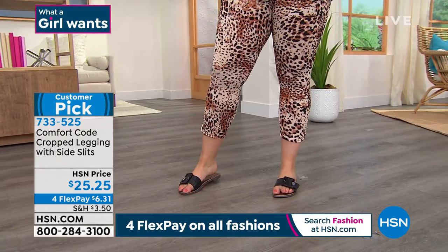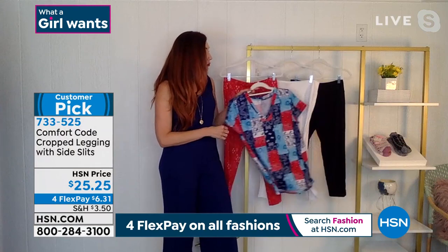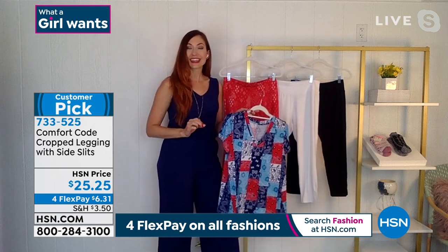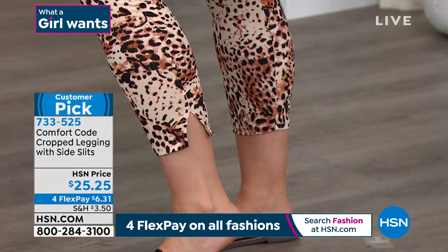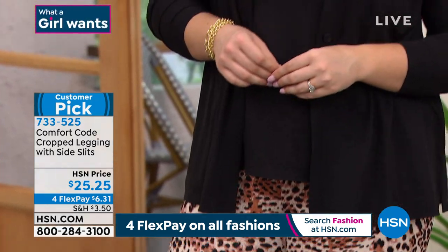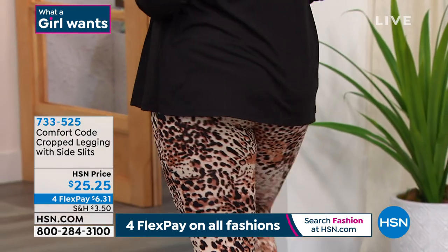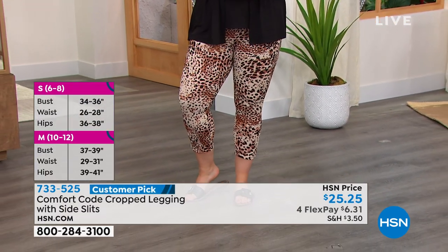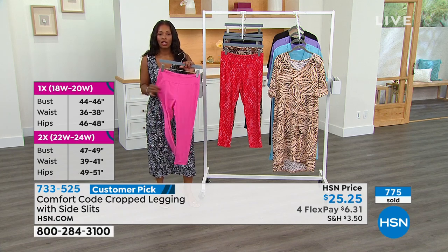That T-shirt we just featured pairs back beautifully with the white, the red geometric, the solid red. We're creating a wardrobe of basic pieces you can layer back season after season — as you collect a piece here and there, you can always reach for your Comfort Code and know they'll go back together. These are already customer picks — tried and true. Item 733-525. We gave you a sneak peek at the beginning of the show, and a lot of you already jumped on them. Sizes small to 3X. Of course they have stretch and bounce-back and recovery, because it can't be so stretchy that they stretch out and get baggy.